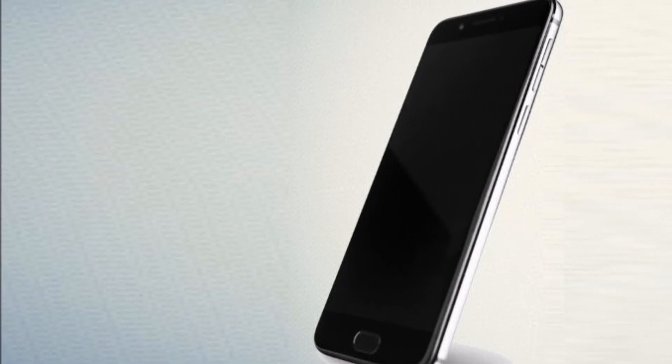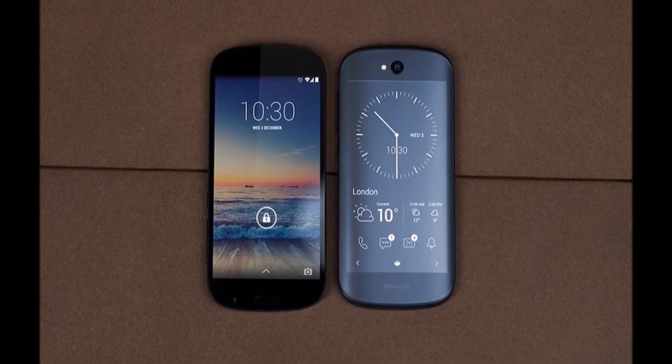JD.com will start taking pre-orders for the Yotaphone 3 from September 5, and the phone will then be released on September 18.